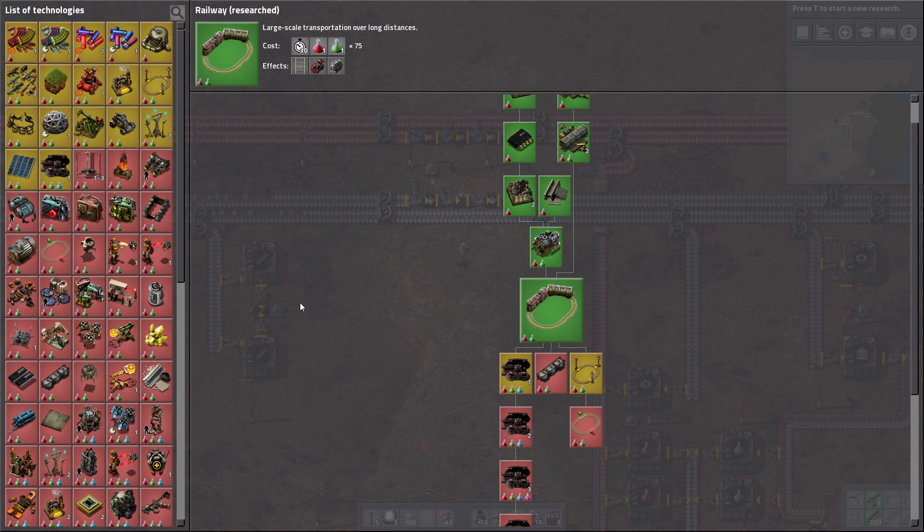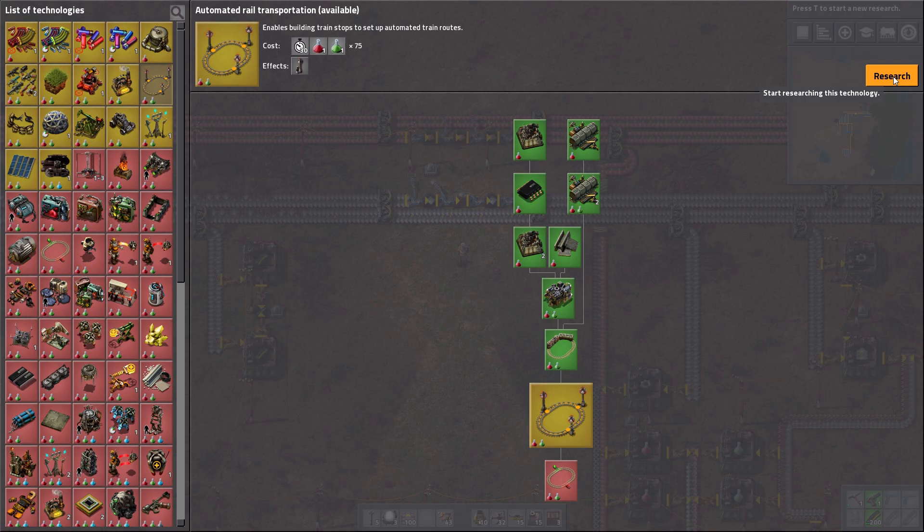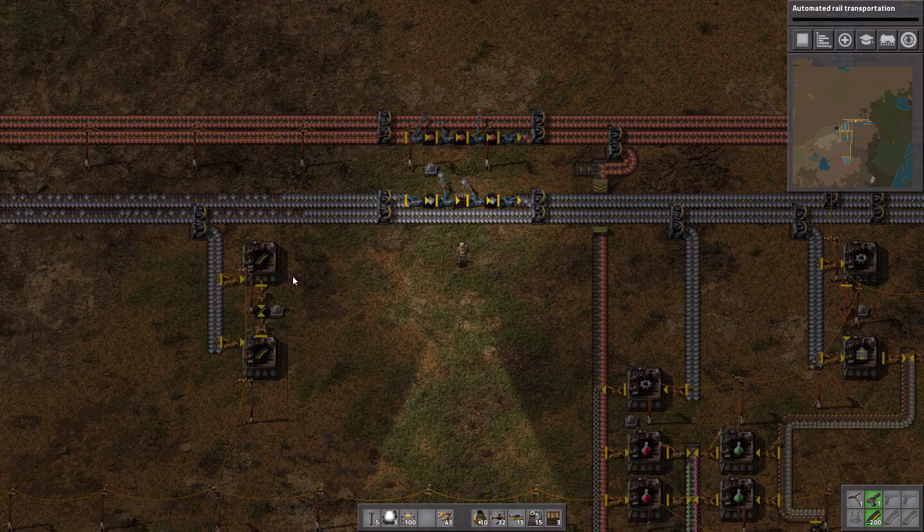Let's have a quick look at our research. Currently we're able to look into different types of rail. We can increase the braking force of our trains, which means they can slow down faster and maintain a higher speed for longer, but we're not going to worry about that. What we really want is automated rail systems, because until you have that research all you've got is a manual rapid transport system.